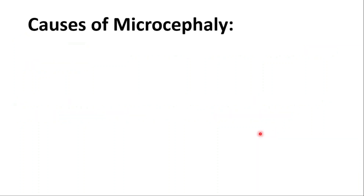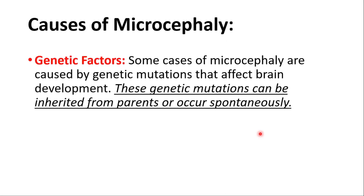Let's talk about the causes of microcephaly. First of all, we will talk about genetic factors. Some cases of microcephaly are caused by genetic mutations that affect brain development. These genetic mutations can be inherited from parents or can occur spontaneously.